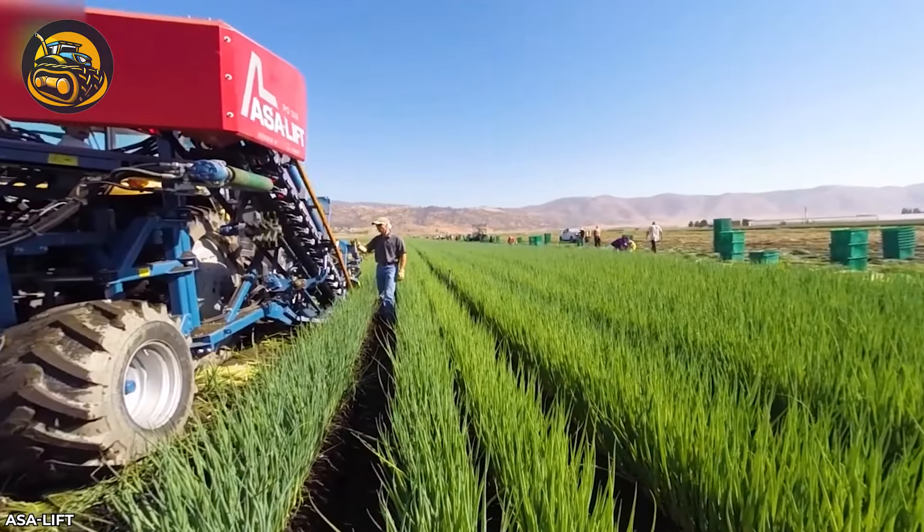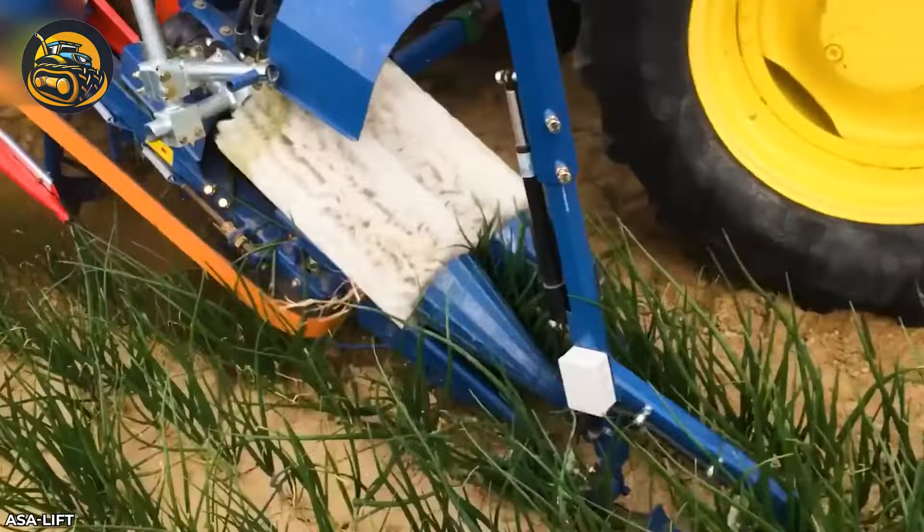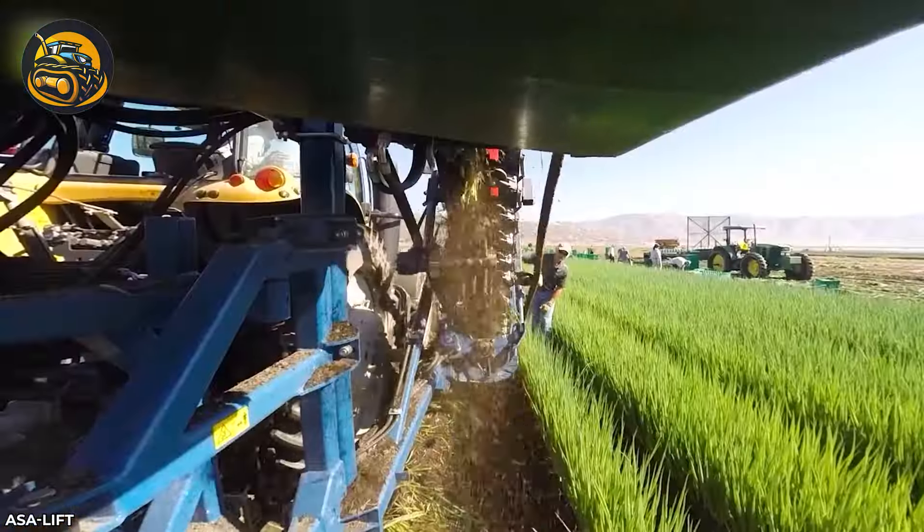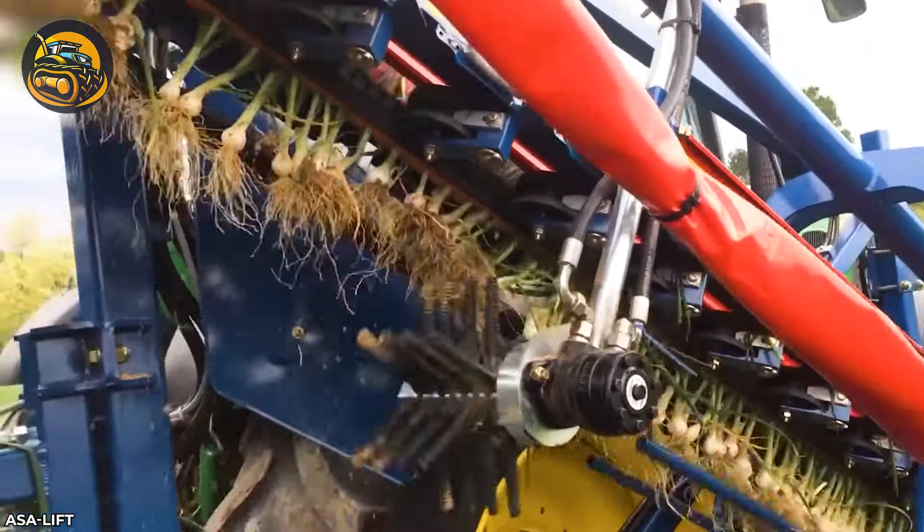In vegetable harvesting technology, the BO 335 is a standout. Its vibrating component reduces soil clinging to roots after lifting leafy greens.